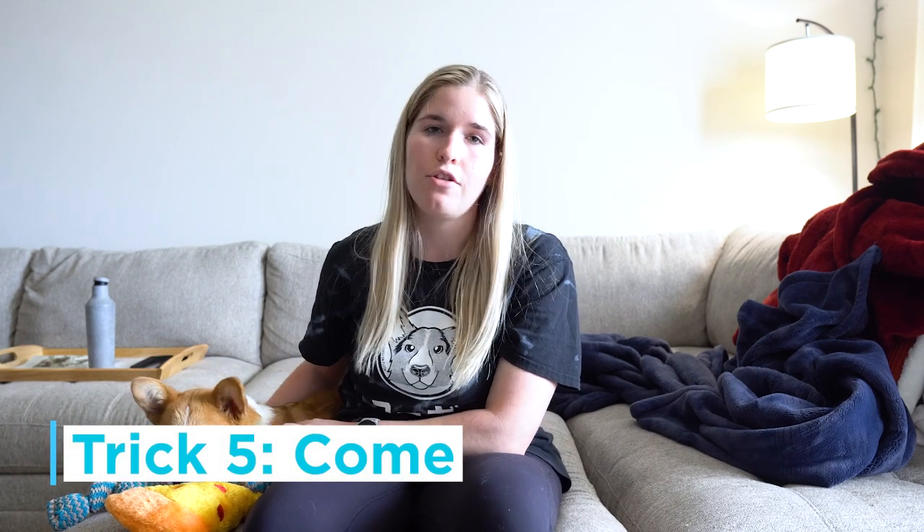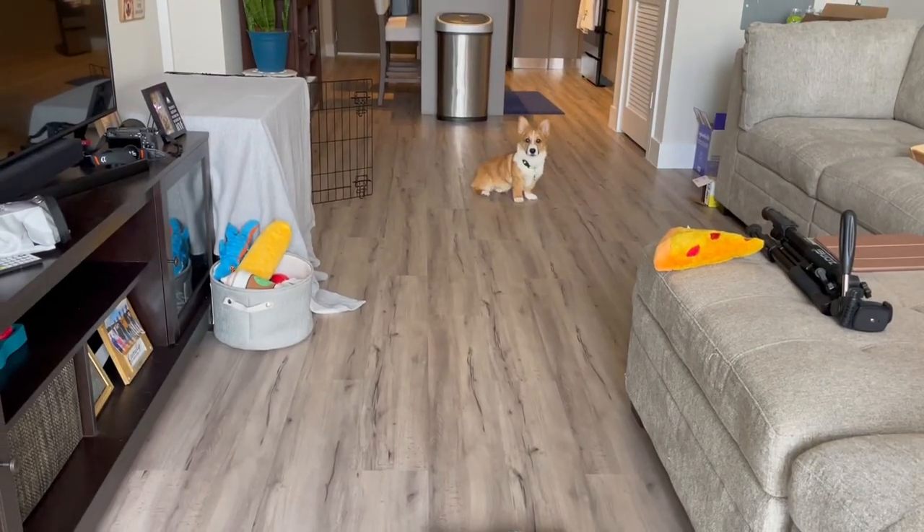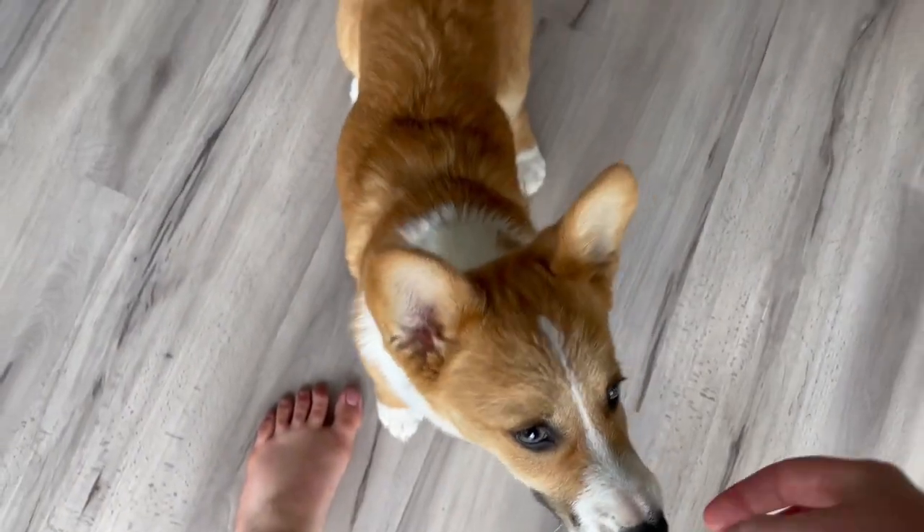The fifth and final trick that is really important to teach your new dog is come. Milton picked this up pretty easily and now the biggest thing is just repeating it in more hectic environments. To teach it, you simply have a treat in your hand, say 'Milton come,' and when he comes you give him the treat and repeat. This is really helpful at dog parks or busier places because it teaches your dog to always be attentive and alert on you, the owner. Whenever it's time to leave, I don't have to chase him because he comes right to me.